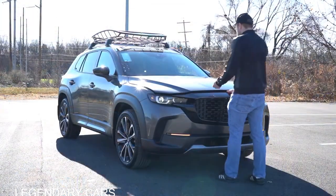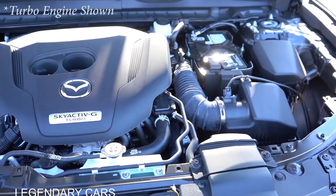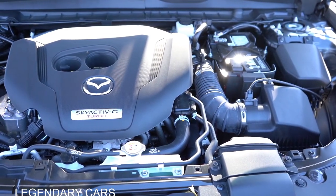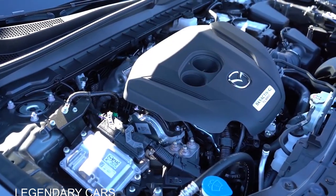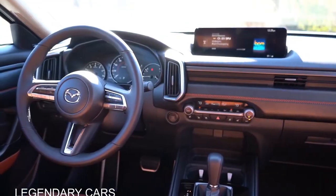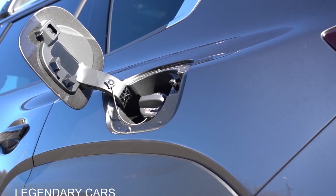There are a couple of different engine configurations for the 2023 CX-50. The first belongs to all trim levels that don't say turbo — a 2.5-liter naturally aspirated inline four-cylinder producing 187 horsepower at 6,000 RPM and 186 pound-feet of torque at 4,000 RPM. Power goes to all four wheels through a six-speed automatic, with a redline at 6,500 RPM and fuel economy of 24 city, 30 highway on regular unleaded.